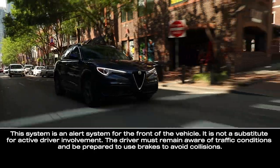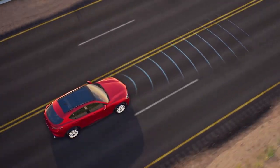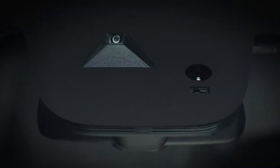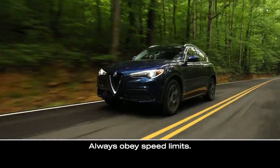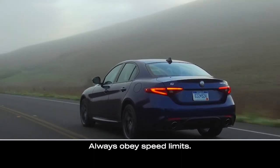Forward Collision Warning can alert you to potential front-end collisions. The system is designed to help prevent or reduce the effects of a potential accident. It uses a radar behind the front bumper and a camera mounted in the center of the windshield, and activates at speeds above 2 mph or 7 km/h and lower than 124 mph or 200 km/h.